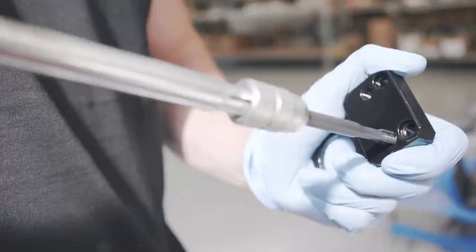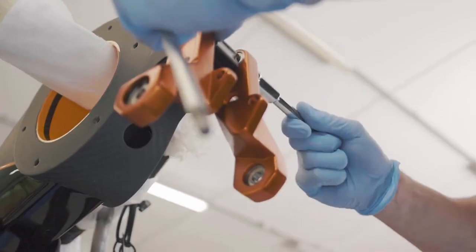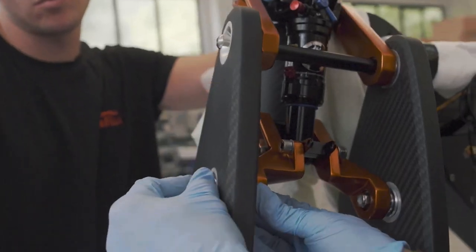150 newton meters of enormous torque are produced. The weight of 51 kilograms is extremely light given the size of the battery.